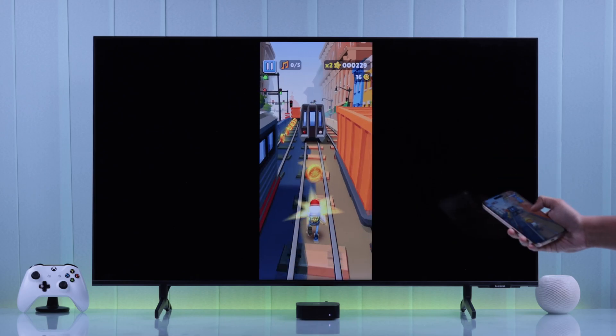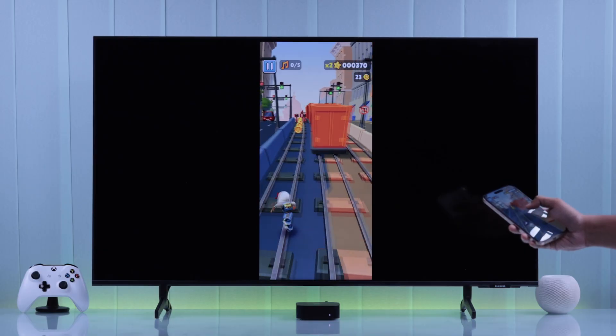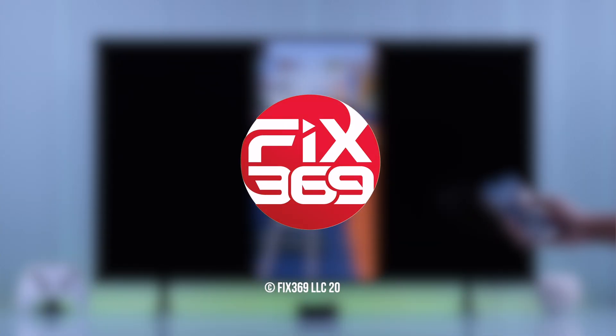That's how you can play your favorite games from your iPhone or iPad right on your Apple TV. If you found this video helpful, let us know by dropping a like and make sure to subscribe to our channel for more.